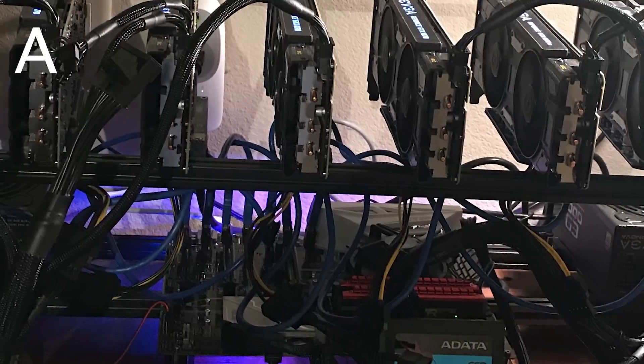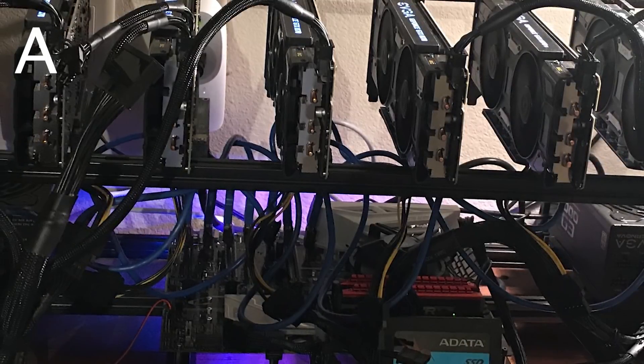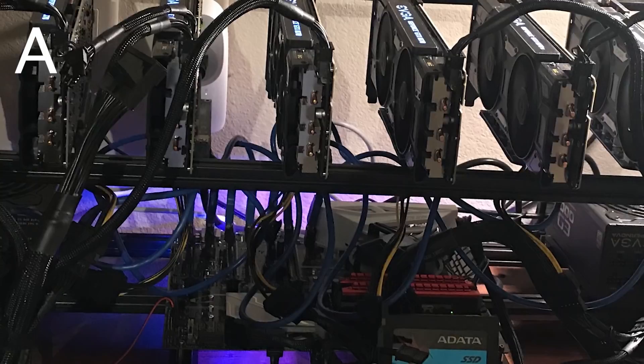Without further ado, let's get into it. Welcome back. First rig is Rig A — Jesse, who named the rig Jesse with their last name, which we're not going to give out. We're protecting your identity here.